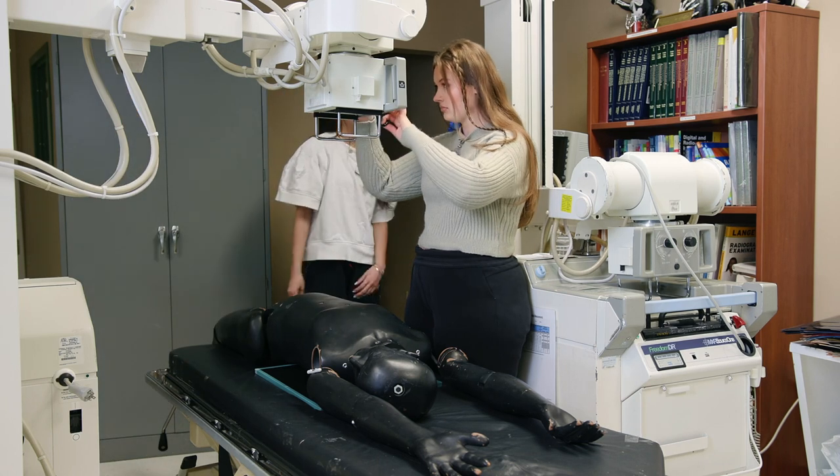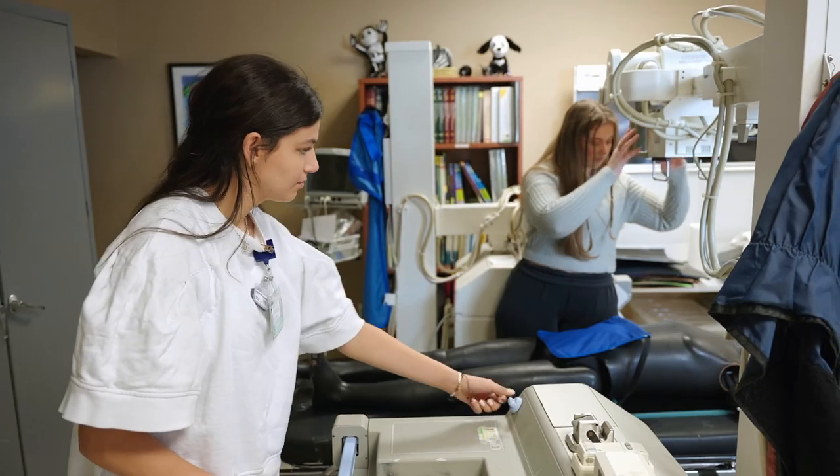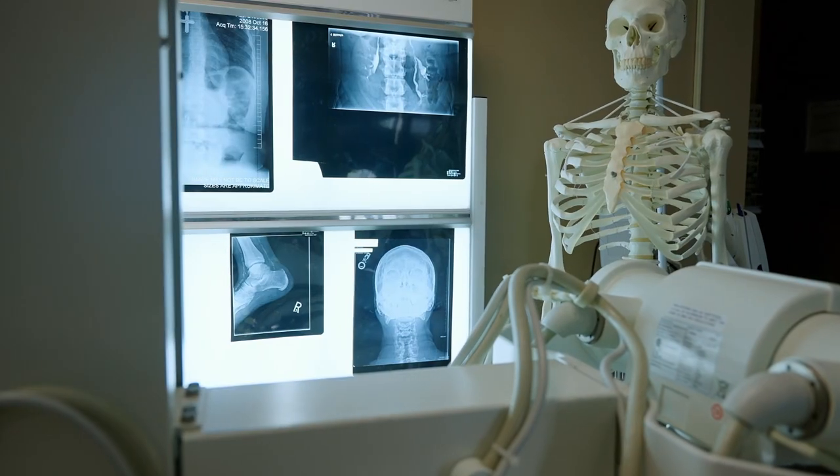Our lab is a fully energized lab, which means that it's a hospital-grade piece of equipment. We recently upgraded to a piece of fully digital technology, so they're utilizing the current technology in the lab to take it to the clinical setting.